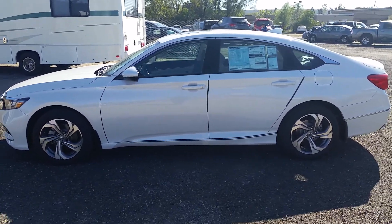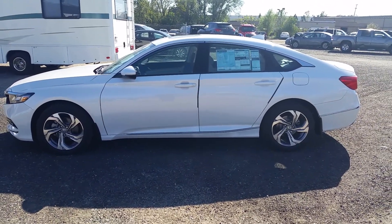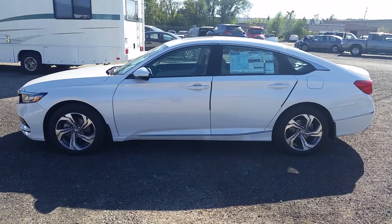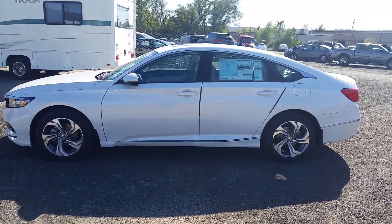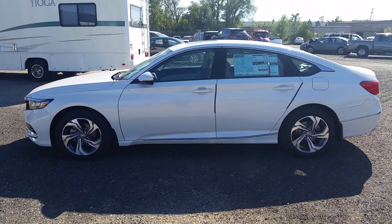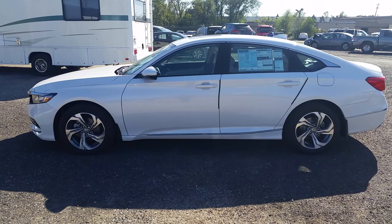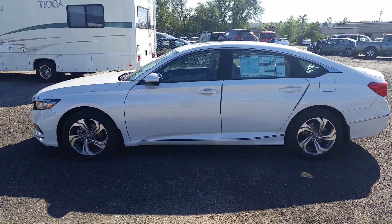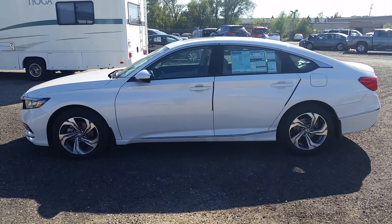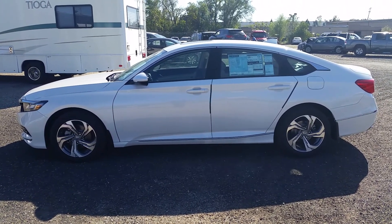Hello everyone, this is Edward at Honda Hyundai and today we just got in our 2018 Honda Accord. This model is an EXL — it comes with backup camera, adaptive cruise control with low speed follow, lane keeping assist, Apple CarPlay and Android audio, as well as a 1.5 turbo liter engine.